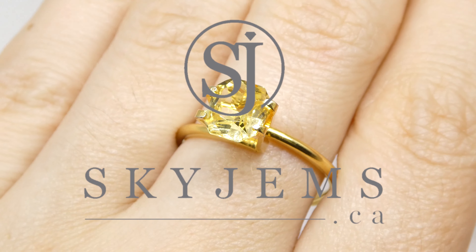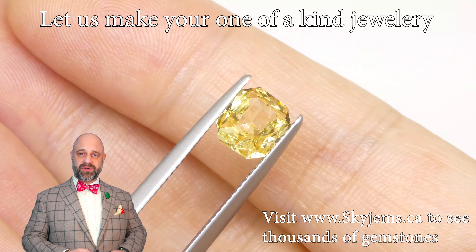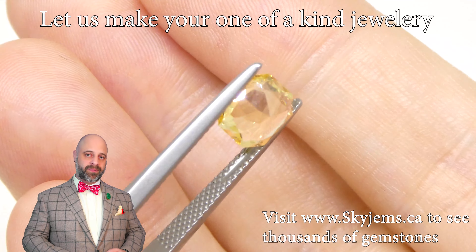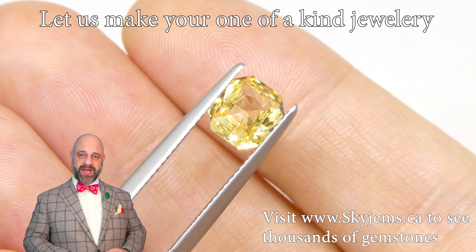Skygems.ca is Canada's largest selection of fine quality colored gemstones. Hi everyone, David Saad here from Skygems.ca. Thank you all so much for joining me so I can show you and tell you a bit about this absolutely incredible 1.73 carat GIA certified unheated yellow sapphire from Sri Lanka.